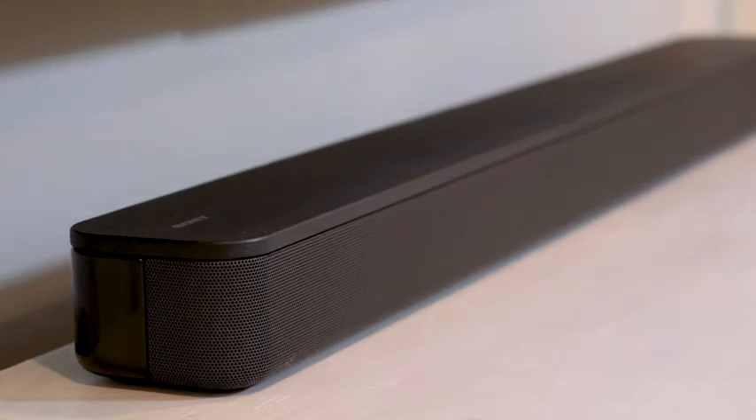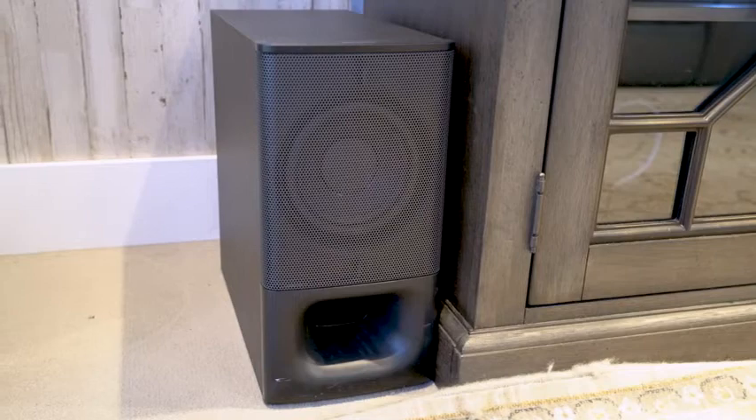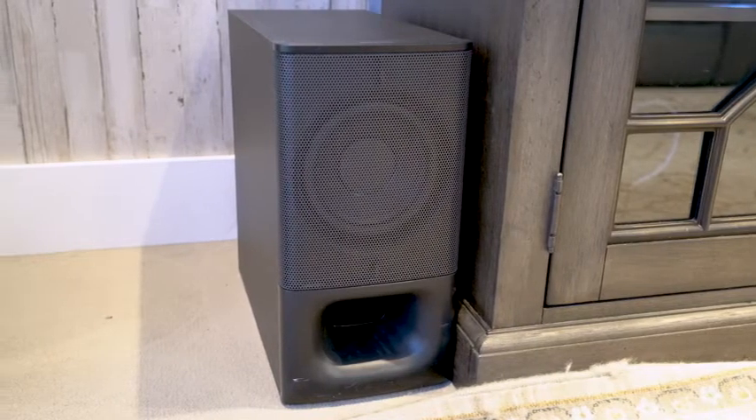The first thing you're probably asking is just how powerful is this soundbar? The answer? Plenty. The S350 is a 2.1 channel soundbar with a wireless subwoofer that delivers 320 watts of total output. That'll give you room-filling sound from anywhere in the home. It might look understated, but the S350 really packs a punch.